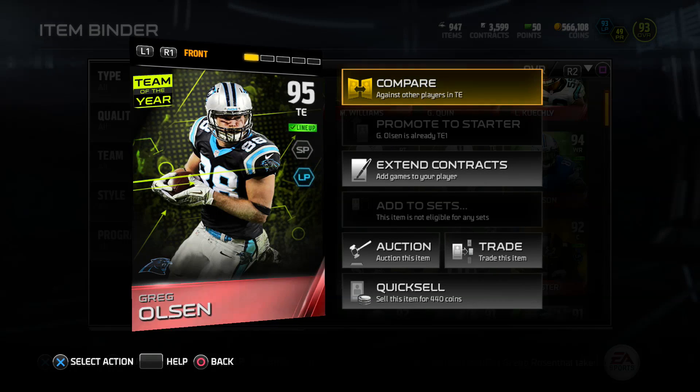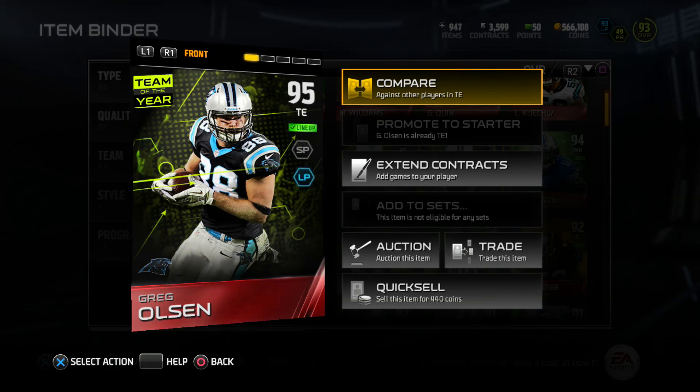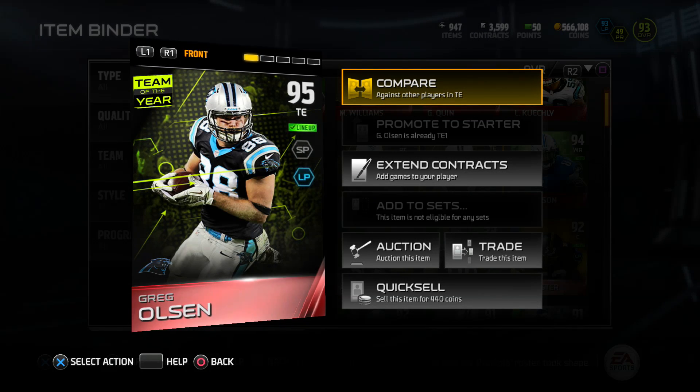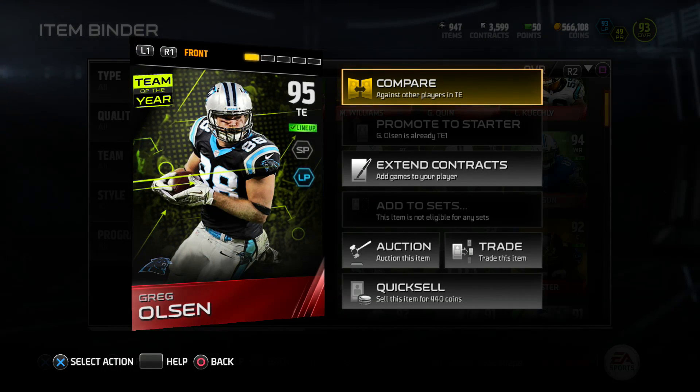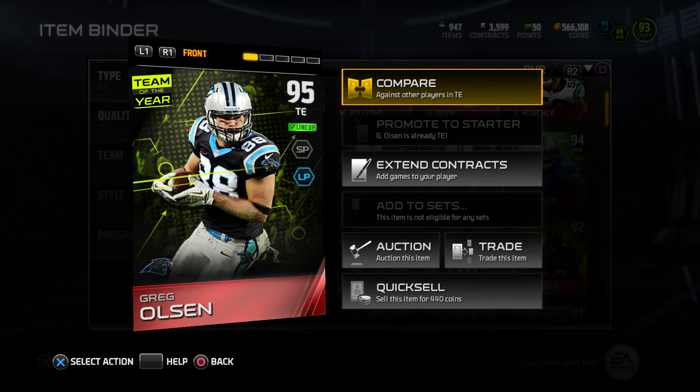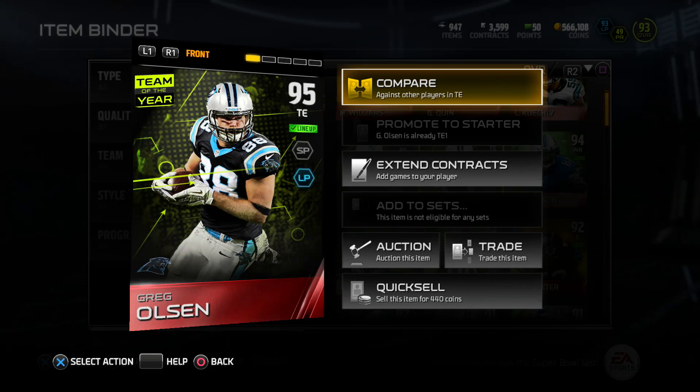What's good family, welcome back to another video. Today I'm bringing you guys a player review of the 95 overall tight end Team of the Year Greg Olsen.